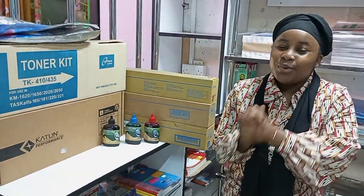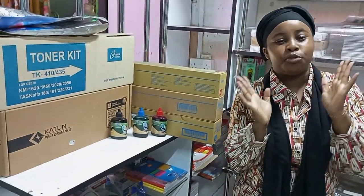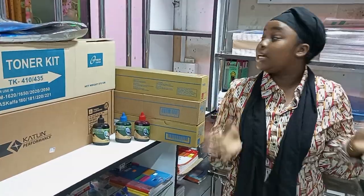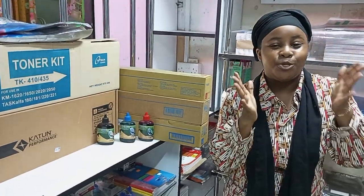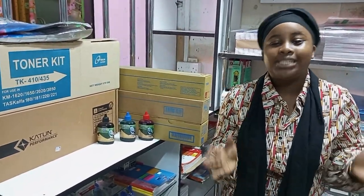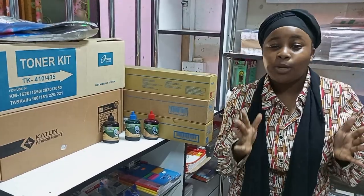Hi guys, welcome and welcome back to my channel. My name is Baby Salma and on this channel it's all about self-love and general motivation. I wanna take this chance to appreciate the returning subscribers — thank you so much for the support, and yes, we're at 600 subscribers! For the new viewers, I'm kindly requesting you subscribe to my channel and please support me.